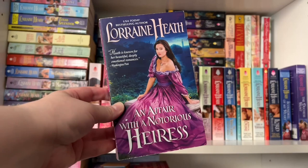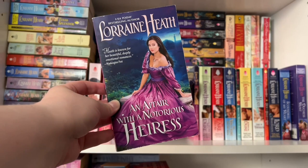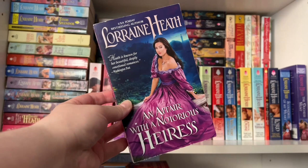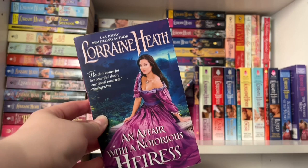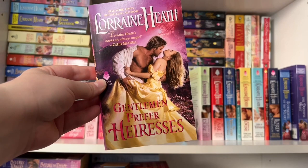Book four is An Affair with a Notorious Heiress. The hero is a future duke who wants a wife with an impeccable reputation. He makes a deal with the heroine's uncle to be seen courting the younger sister, hoping other men will become interested in her — but the heroine of the book is actually the older sister with the notorious reputation. She's American and sent shockwaves through the ton when she divorced her first husband. It has very much Julia Quinn's 'The Viscount Who Loved Me' vibes — the older sister looking out for the younger one, not trusting the hero at first, but then falling for him herself.